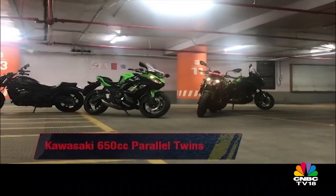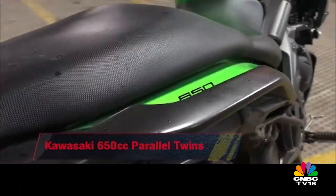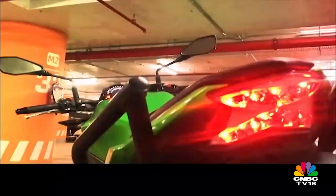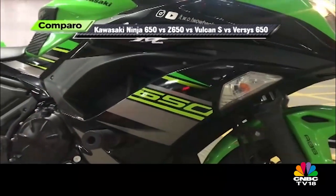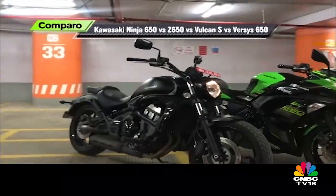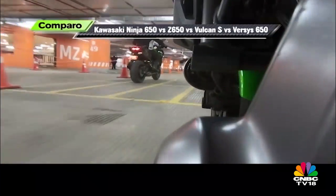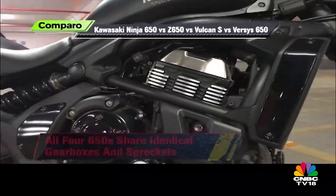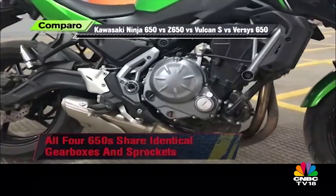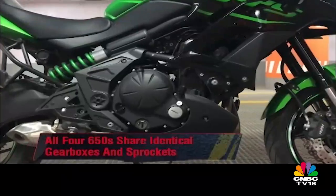How Kawasaki created four different motorcycles from what is effectively the same platform. The family began in 2006 when the Kawasaki Ninja 650R came out, and since then there have been updates as well as new family members. Today, all four siblings share a near-identical liquid-cooled 649cc engine and, remarkably, the exact same six-speed gearbox and the same sprockets.